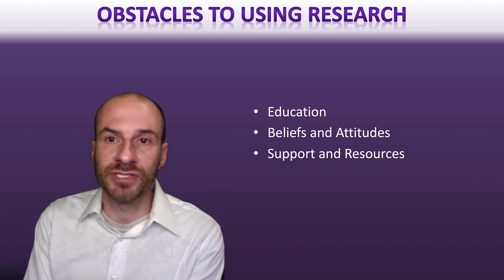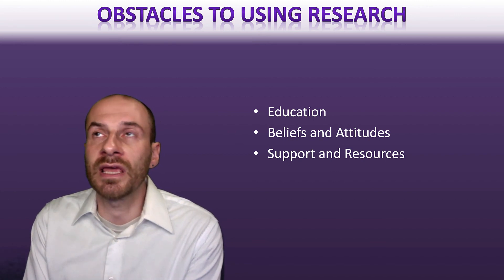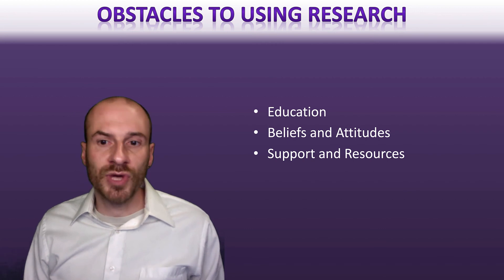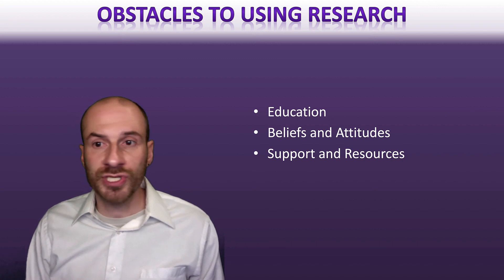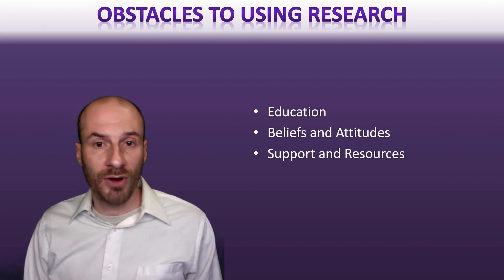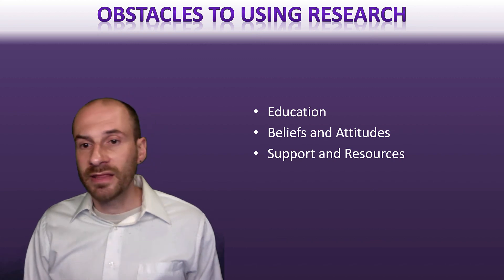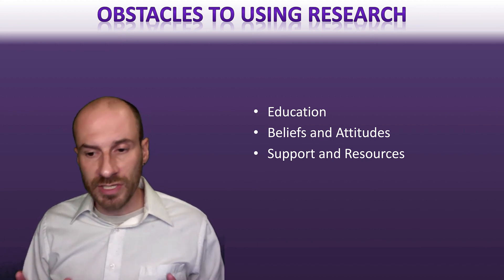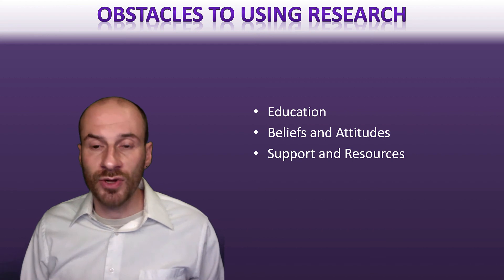Some challenges of using research to improve evidence-based practice include making sure nurses have the necessary skills and education to engage in evidence-based practice processes. This has led to national recommendations that classes like this exist, ensuring all nurses have training in research methodology and evidence-based practice processes. There's a real push to improve those educational skills, and that's an ongoing conversation.